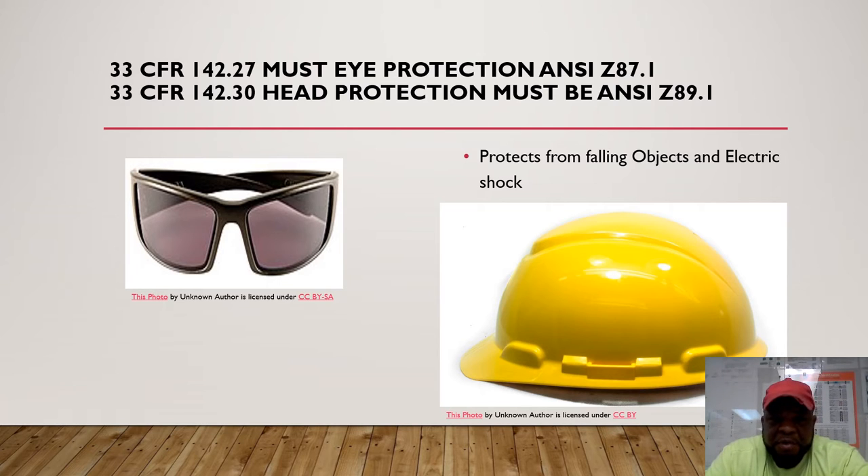Under 33 CFR 142.27, eye protection must be ANSI Z87 approved — shatterproof and protecting from any projectiles, sparks, and chemicals that can go into your eyes.